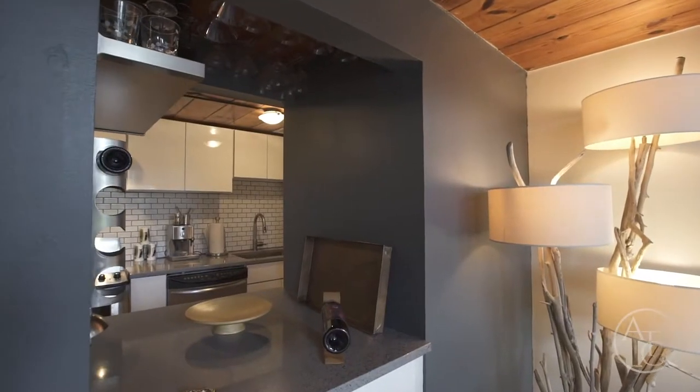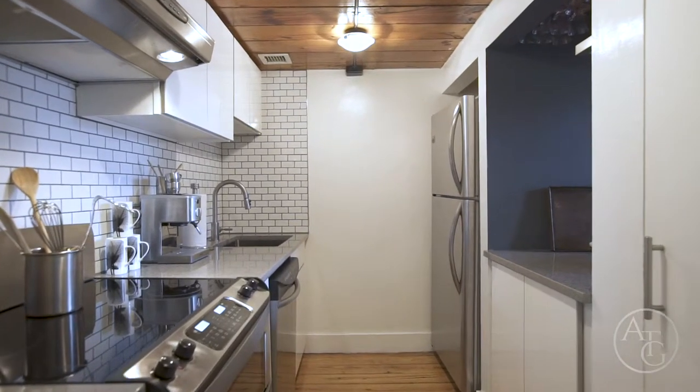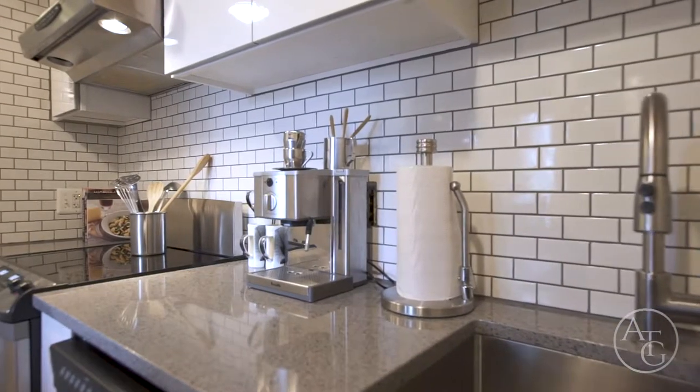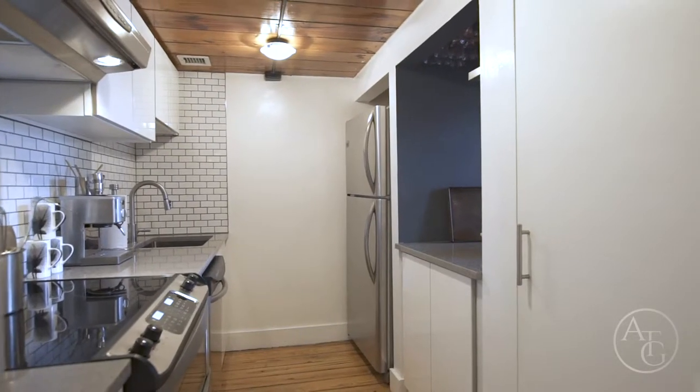As you enter the kitchen, you'll notice the sleek quartz countertops, white subway tile backsplash, stainless steel appliances, and a desirable amount of modern epoxy cabinets for storage.